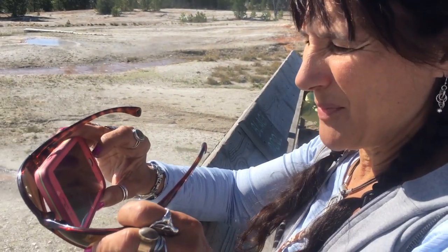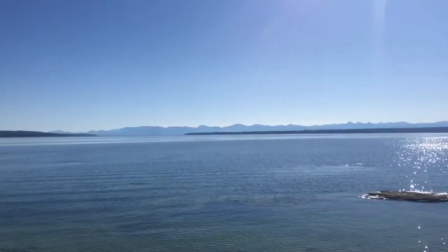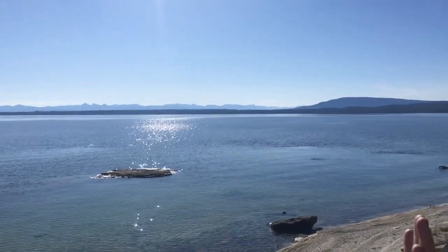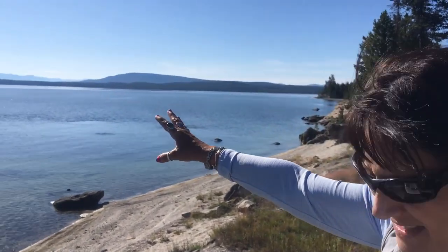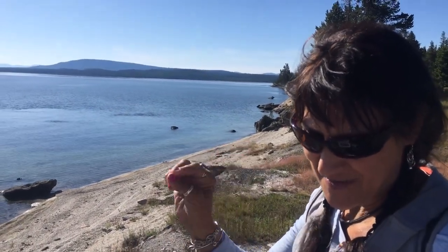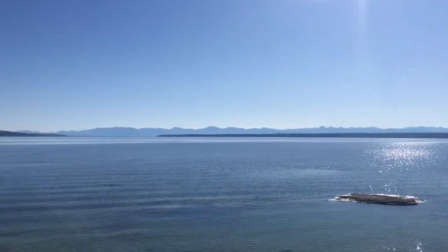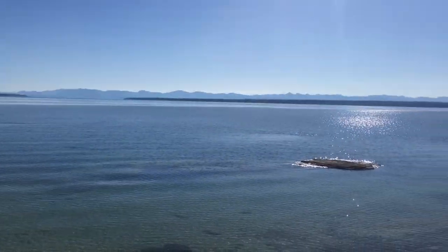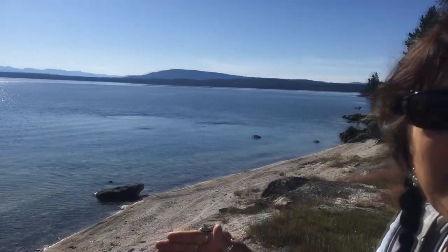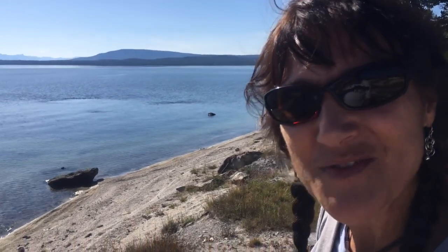I'm shining the lens through my polarized glasses to see if you can see any better. This is Yellowstone Lake — this is just one bay of it, it actually goes much further out. The lake is 20 miles in length, an average of 140 feet deep, but at its deepest point it's 410 feet. The warmest it gets is in the summer — a balmy 45 degrees Fahrenheit.